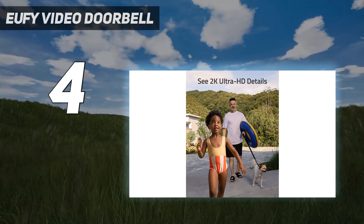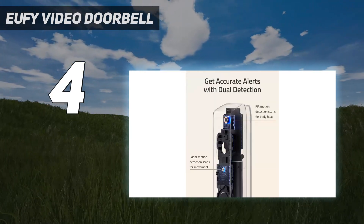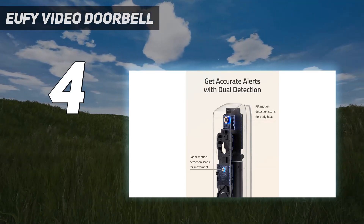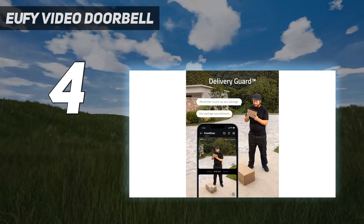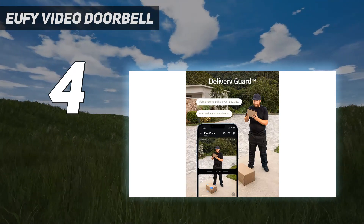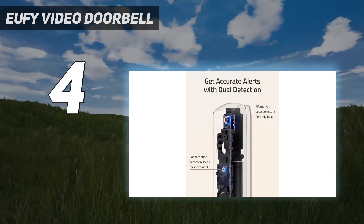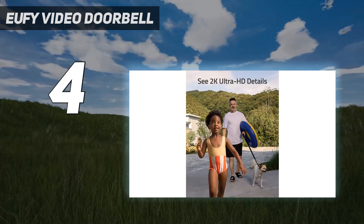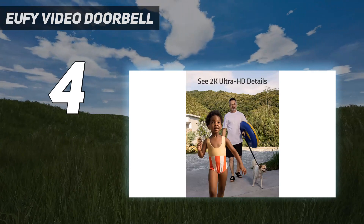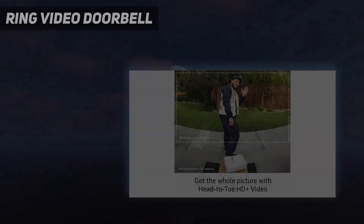The Eufy Video Doorbell Dual is battery-powered, making it suitable for renters or DIY novices. Even better, it ships with a base station that offers 16 gigabytes of local storage for recorded videos, so no subscription is required. However, it's bulkier than many doorbells on this list and the battery isn't swappable, unlike the Ring Video Doorbell 4, so the doorbell will be out of action when recharging. While it integrates with Alexa and Google Assistant, Apple fans will be dismayed to hear there's no HomeKit support. That said, this doorbell could prove invaluable if you get regular deliveries when you're not at home.